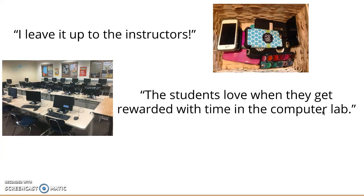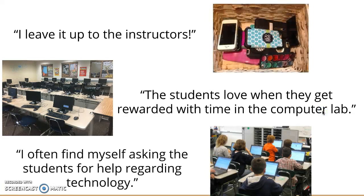Anna also said that she often finds herself asking the students for help regarding technology just because it's becoming so big. This is an example of the students with their laptops checked out — they really don't ask a ton of questions; they just kind of know, which is surprising because they don't have a ton of access to these computers, but it's just showing how big technology is in the world.